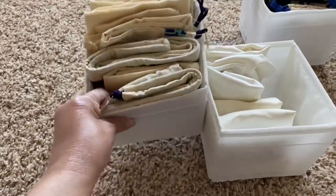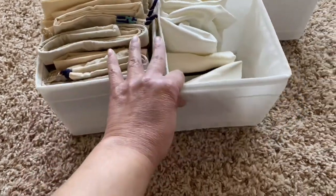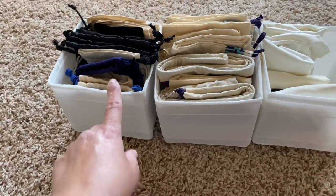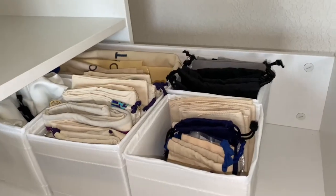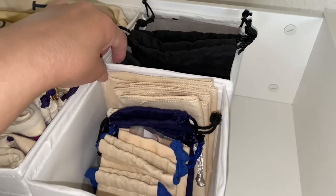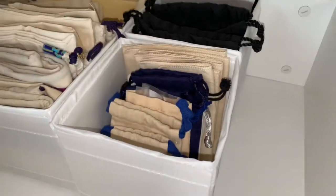I put all of my Tory Burch bags in one, my Gucci in another, and miscellaneous bags in a third with the bigger ones together. Here they are in the drawer — the longer one here with these lined up beside it. I also used one for little makeup bags and another for jewelry bags. There's still a lot of room.